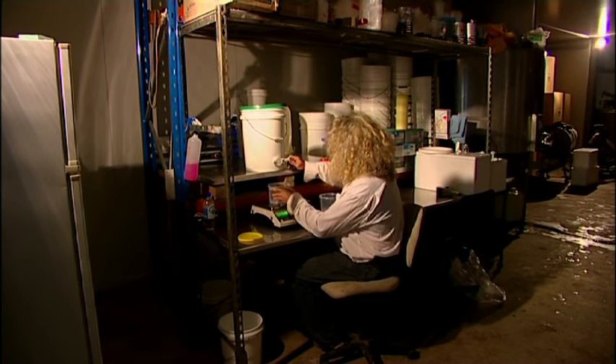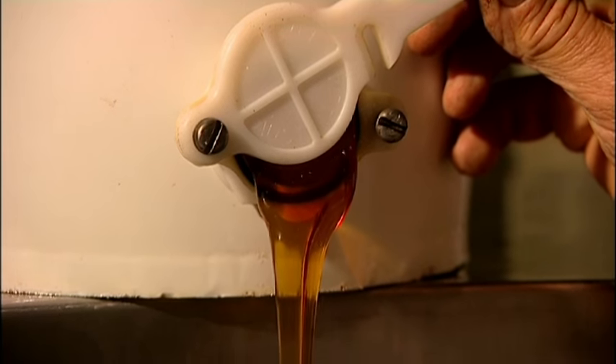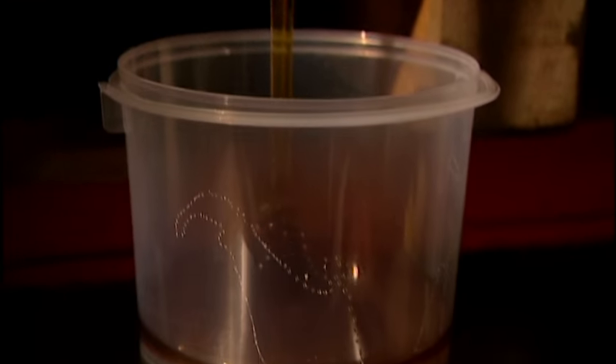We package it up ourselves and we sell it to the independent stores so that local people can get local honey. Some years we vary from 100 to 250 forty-four-gallon drums of honey.